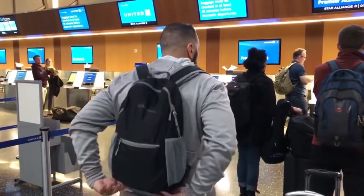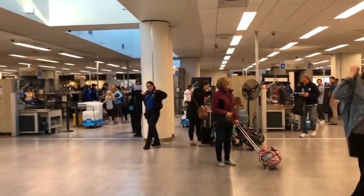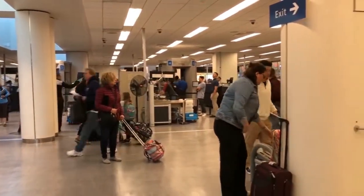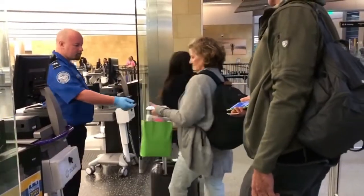Get ready to go through security while you're waiting in line. I take off my belt and cell phone and put everything in my carry-on backpack so I'm ready to go. You can even loosen up your shoes. If you have a laptop, take it out of its case and put it in its own bin — TSA recommends it and they can check it faster.